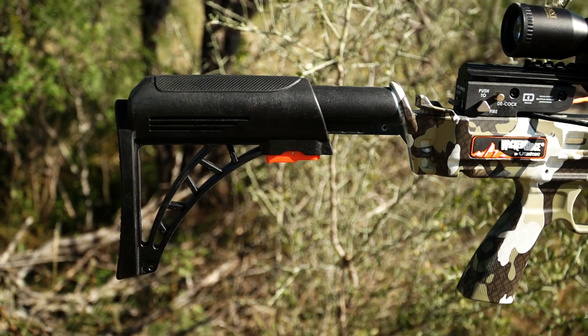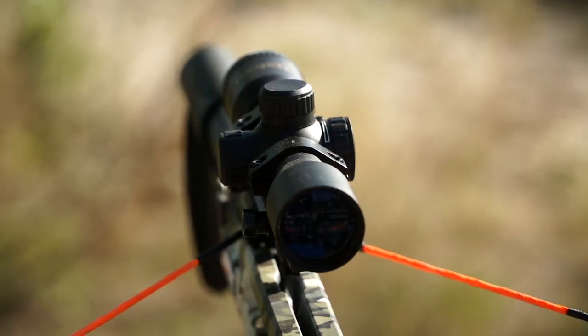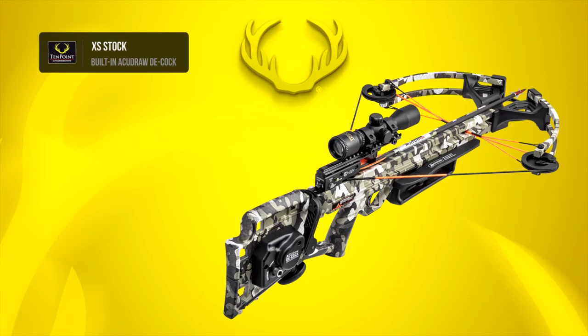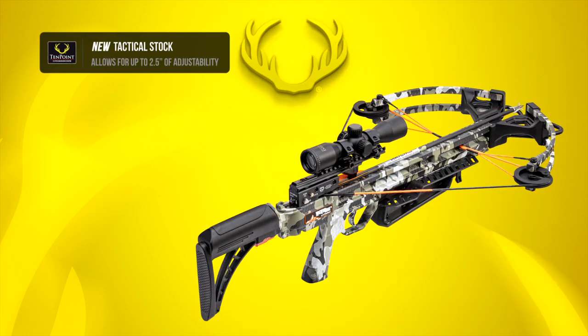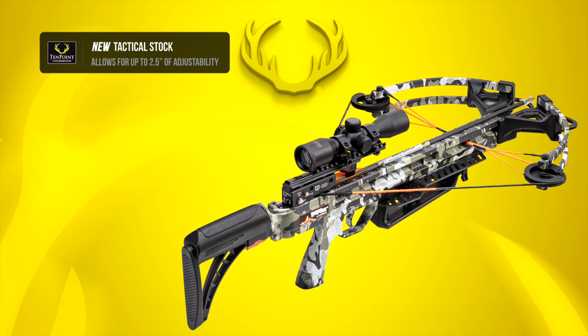Wicked Ridge Crossbows recently introduced a new AR-style adjustable buttstock and lighted scope on their wildly popular Raider 400 Decock. Consumers can now choose between the company's XS stock with built-in AccuDraw Decock, or the new incredibly lightweight Tactical Stock with an AR-style adjustable buttstock and rope sled.